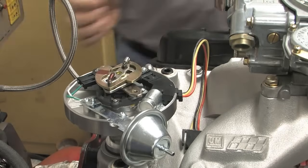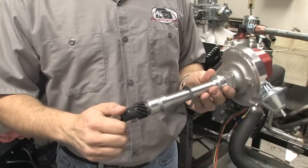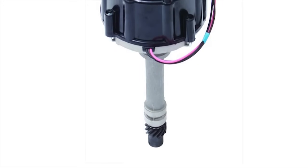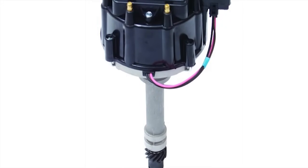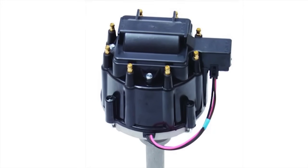This includes an aggressive advance curve to optimize acceleration and a melanized gear rather than a stock cast iron gear, which mates better with the steel camshaft. Performance Distributors also sells this unit with a plain black cap and no decals, which looks surprisingly like stock — ideal if you're looking to be as stealthy as possible.